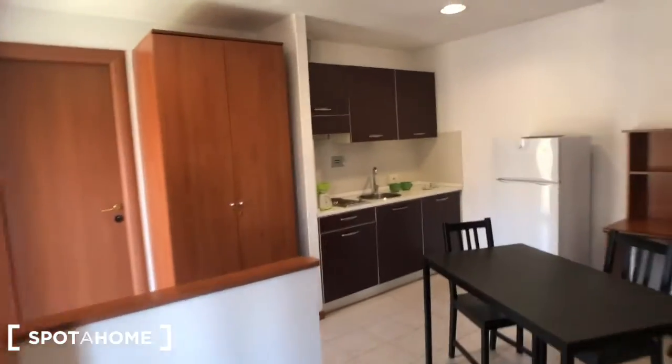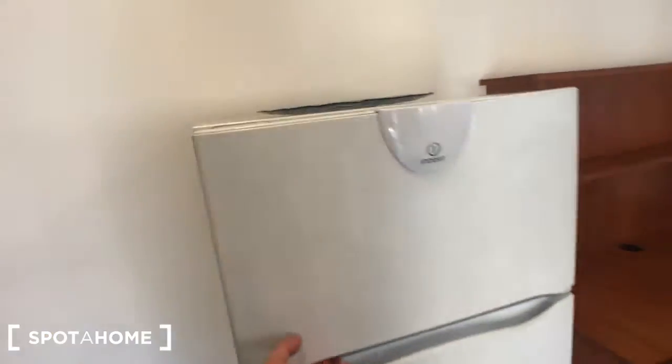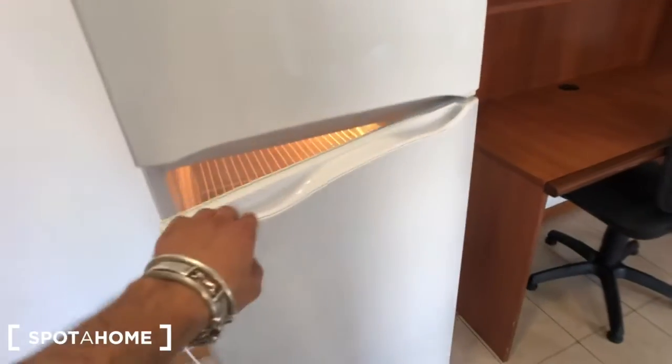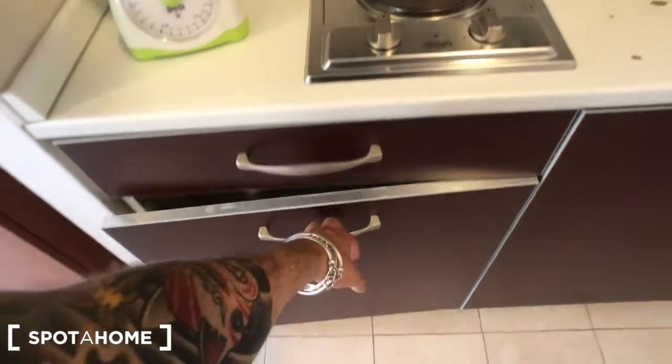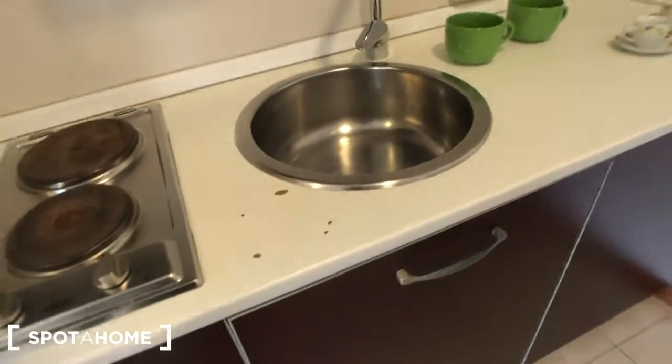You have a radiator here and this big window that goes inside the building and faces the street. You have the shutters right here. Then let's have a look at the kitchen side. Here is the freezer with the fridge down here. Then you have these two electric cookers. This drawer with categories, and some pots right here. There is a sink.